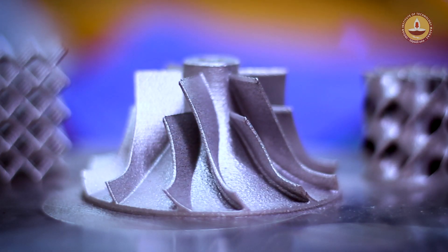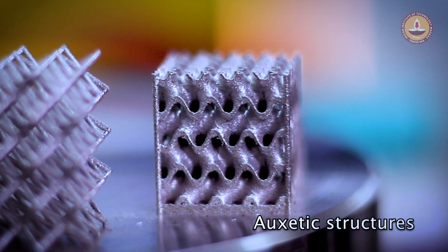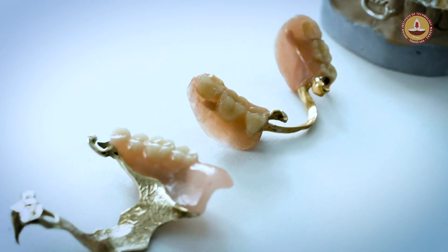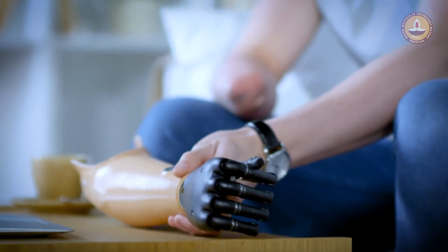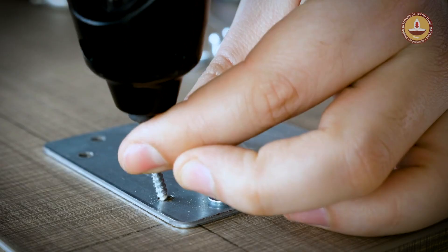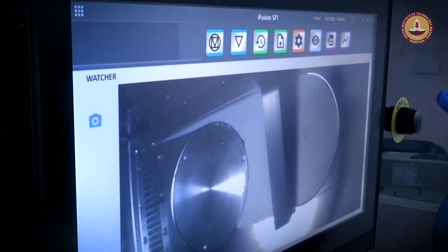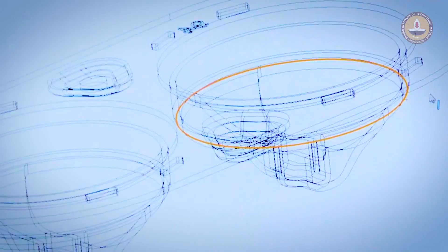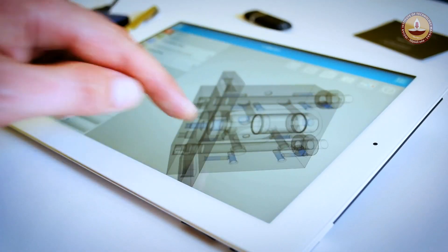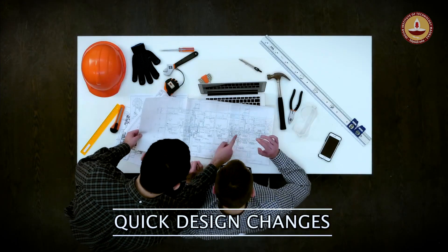The center has also worked on several auxetic structures with negative Poisson's ratios. Abundant work has been done in dental and prosthetic implants too. Rather than assembling multiple pieces, it saves time to create complex parts instantly. A mere modification of a computerized design file enables quick design changes without the need for any additional tooling.